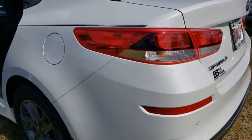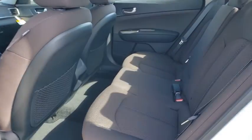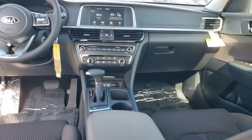Here are some of this vehicle's great options: back-up camera, anti-lock braking system, steering wheel audio controls, traction control, stability control, lane departure warning, keyless entry, Bluetooth, power steering, adjustable steering wheel.